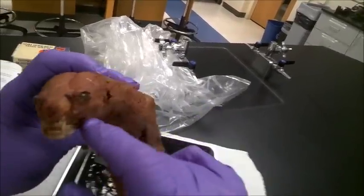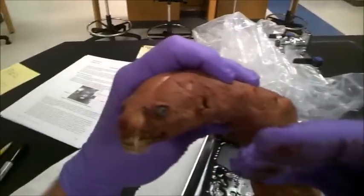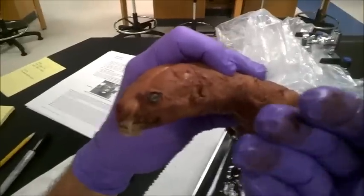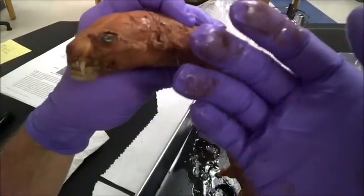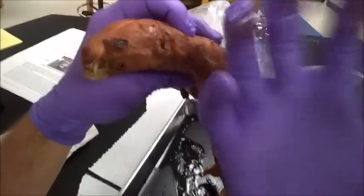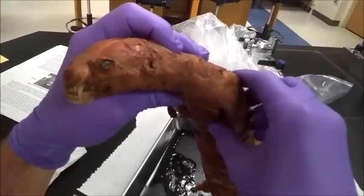One thing I did not mention is that in the eye you also have a reflective layer. It's called the tapetum lucidum, which is actually behind the retina, and that acts like the back of a flashlight, reflecting all the light so they can see their prey at night as they hunt.